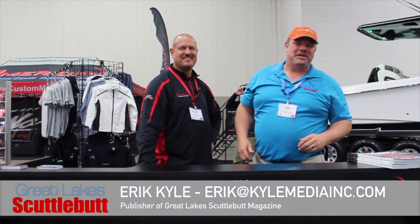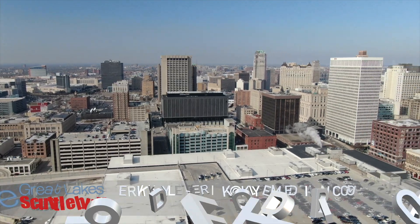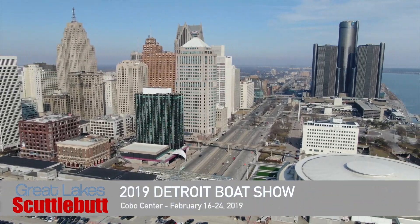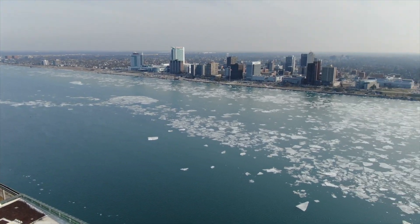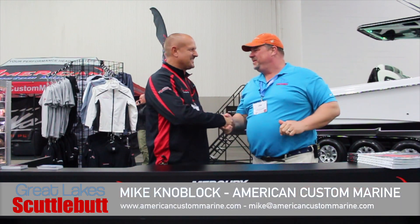Hey guys, Eric Collier, publisher of Great Lakes Scuttlebutt Magazine, and I'm excited to be down at the Detroit Boat Show right here at Cobo Hall, downtown Detroit. By far my favorite winter boat show. So while I'm here, I'm kind of wandering around, looking for some fun and exciting new products and new services to report to you guys on, and my man Michael Knobloch over at American Custom Marine.